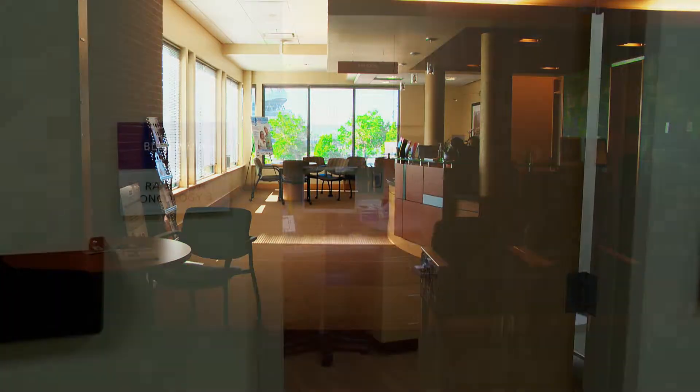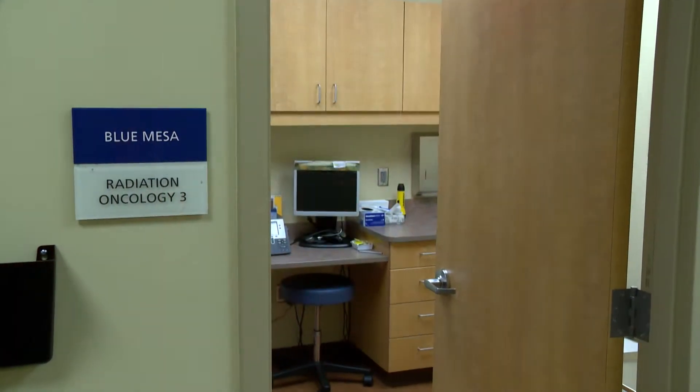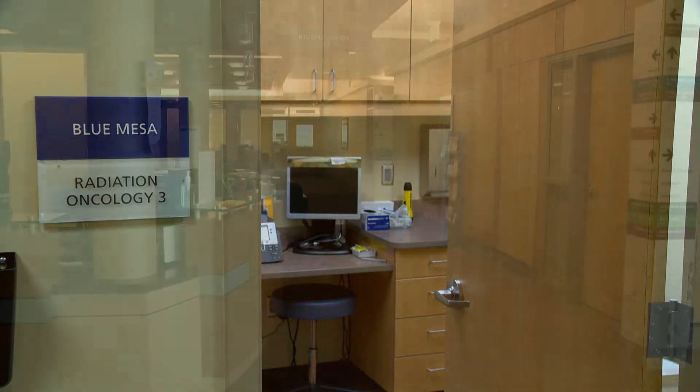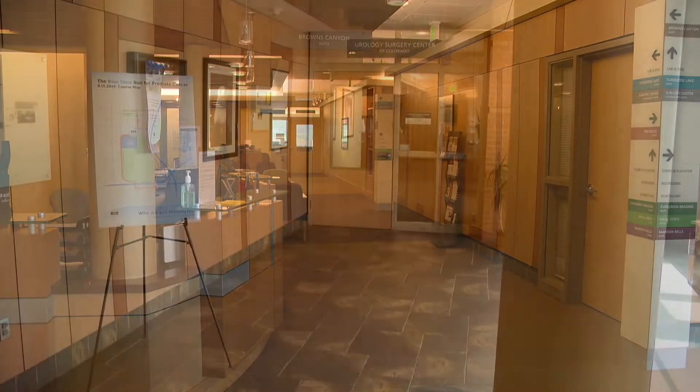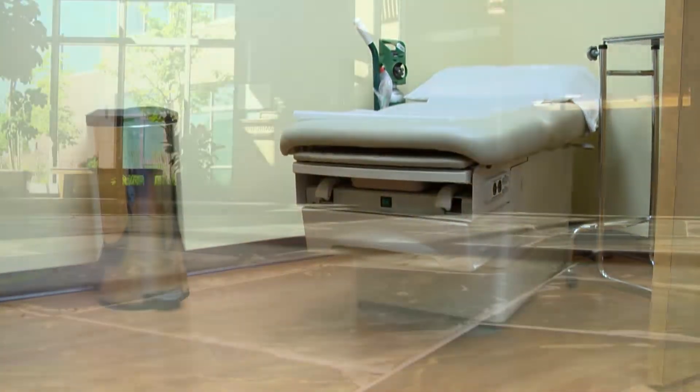As one of the few urology practices in the country to provide on-site radiation therapy, we offer patients both external beam radiation therapy and brachytherapy. At TUCC, we're committed to delivering state-of-the-art, comprehensive urologic care.